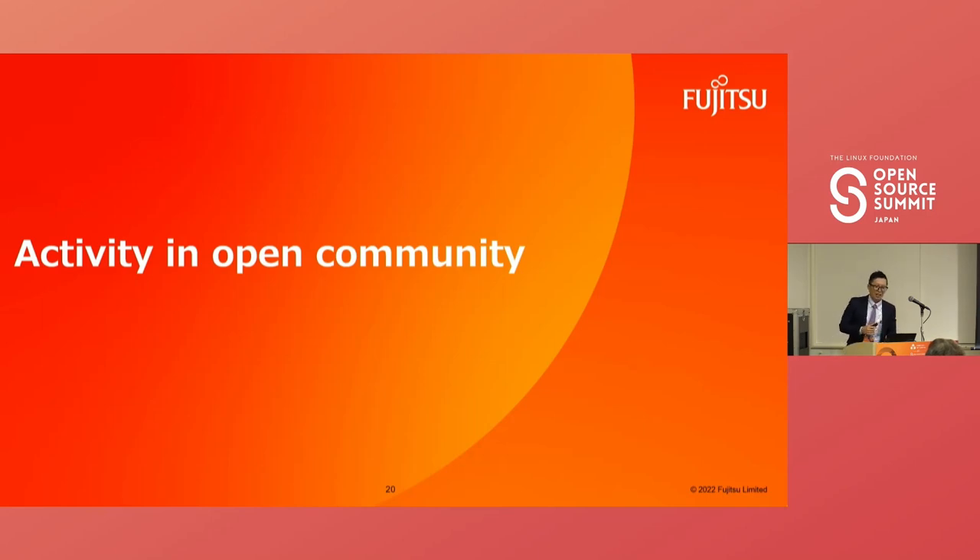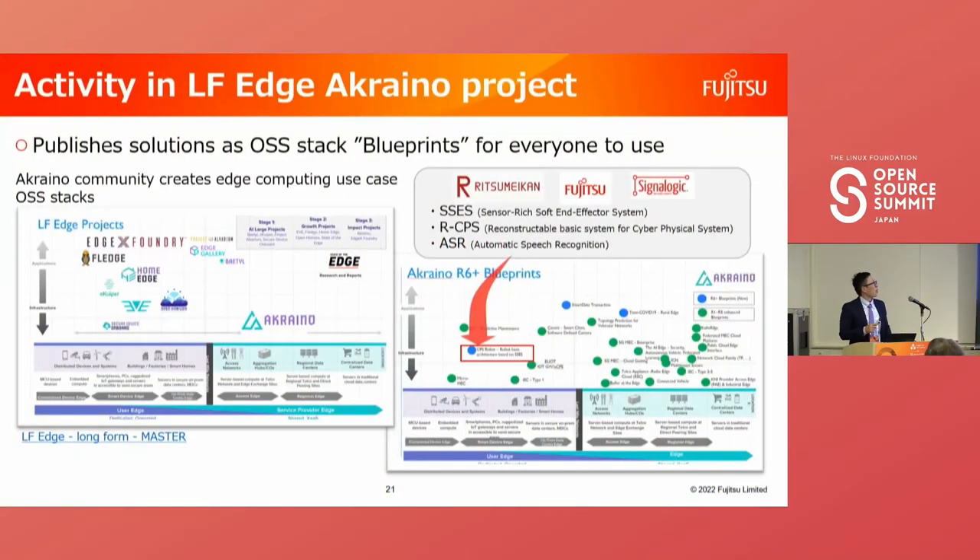We are working in the open community to publish our solution as an open software stack, making it easy for people to implement advanced robots and to advance these solutions using community power. We are working in the LF Edge Akraino project. The community creates edge computing use cases and an OSS stack to realize them. Fujitsu, Ritsumeikan, and Signal Logic publish SSCS, RCPS, and ASR as the OSS stack robot blueprint for everyone to use.